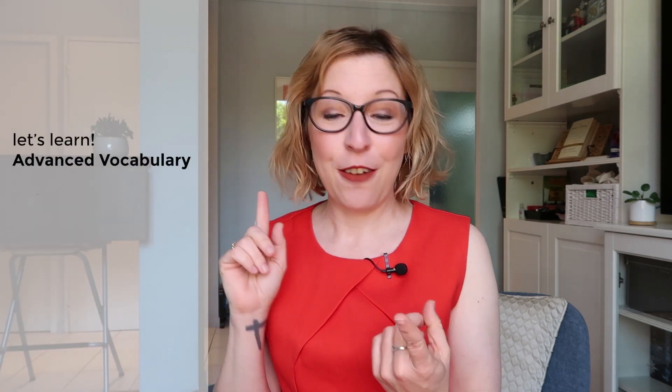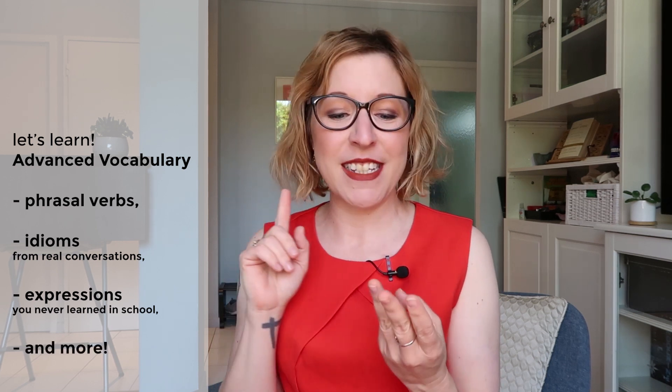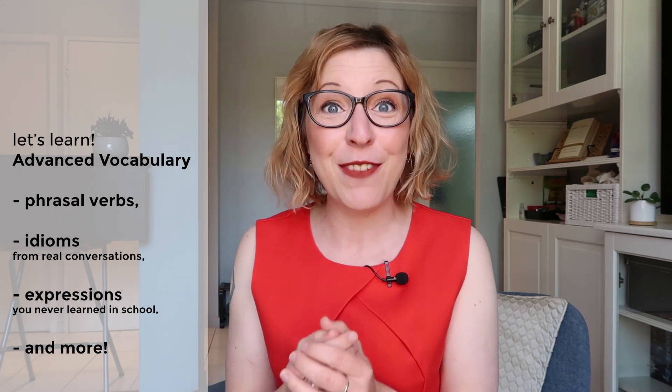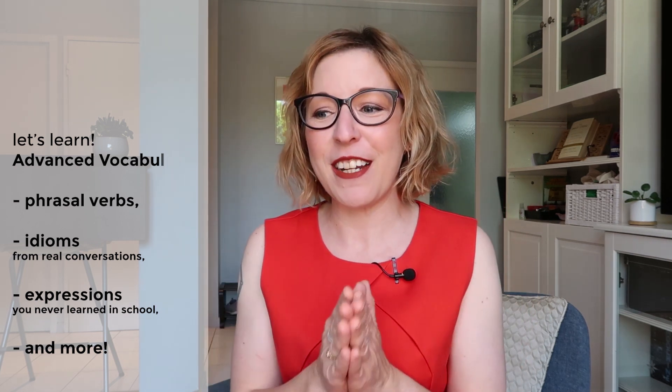And now you're one step closer to feeling more fluent and confident when you speak English. If you want to go further, I made a playlist for you with lessons on phrasal verbs with up, idioms from real American conversations, and expressions you never learned in school — the perfect tool to practice and apply the techniques from this video. Remember, you have got to engage with the language if you want to learn it. Go ahead and click on the screen and let's continue learning together.